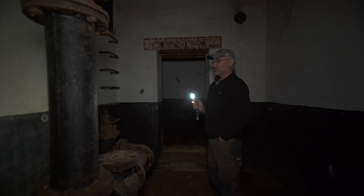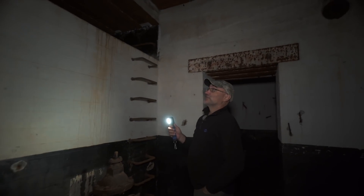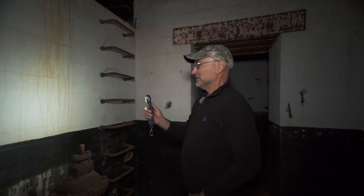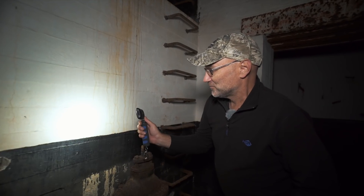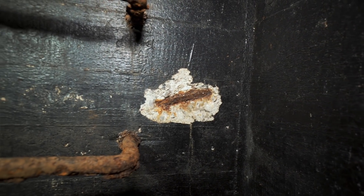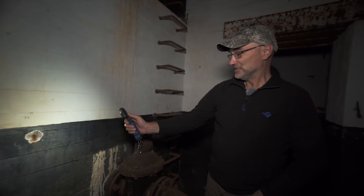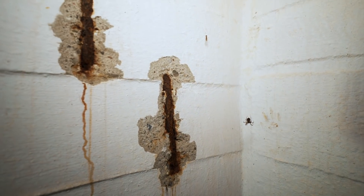En fascinerande detalj är att färgen har hållit alldeles utmärkt bra. Det här är en tuff miljö — fuktig betong, fuktigt och kallt här nere — men färgen är helt perfekt nästan. Vitt här uppe och svart här nere. Man kan se att armeringen inne i betongen har börjat rosta och sprängt ut små kakor av betongen på vissa ställen, men färgen sitter alldeles utmärkt. Det är bra grejer.